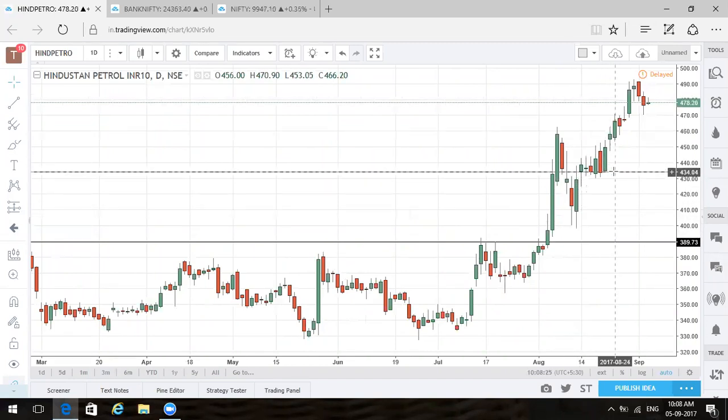Now the 430-435 levels are very crucial for HPCL. This is the point where it has spent a large amount of time. So if HPCL undergoes a correction, we would like to keep an eye on around the 430-440 levels and even the 450 levels.